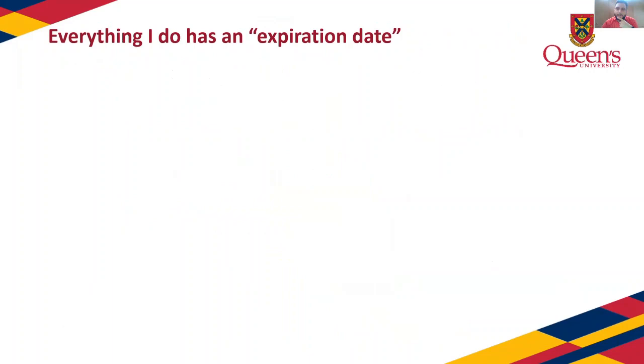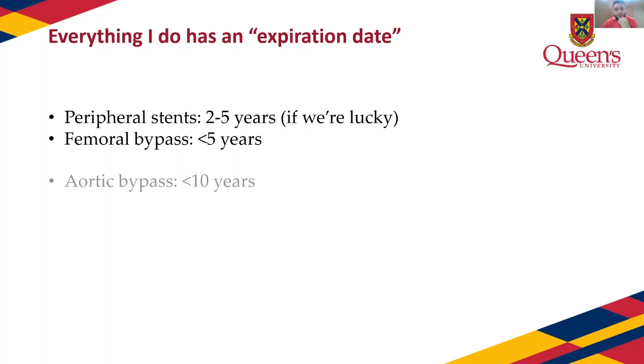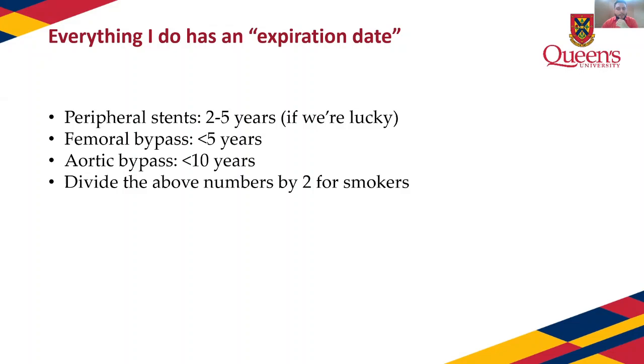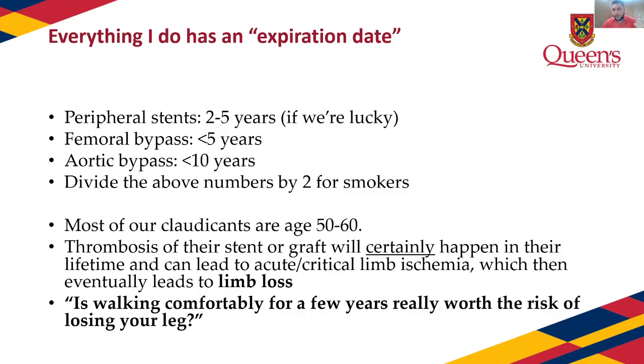An SFA stent in a 50 to 60-year-old who goes back to smoking is guaranteed to thrombose in their lifetime. If it does happen, sometimes they go back to claudication but sometimes they become critical limb or even lose their leg. The dramatic conversation we have is: is walking comfortably for a few years really worth the risk of losing your leg? That is the worst possible outcome of a stent or bypass going down.